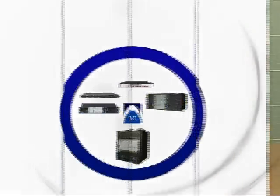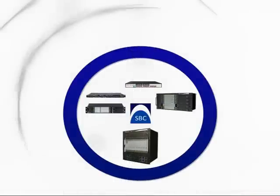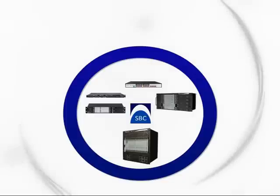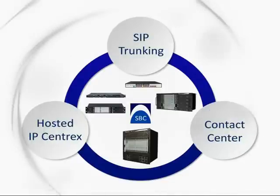There are several main applications where customers have already discovered the value of using the AudioCodes ESBCs, and the three main ones are SIP Trunking, Contact Center, and Hosted IP Centrics.